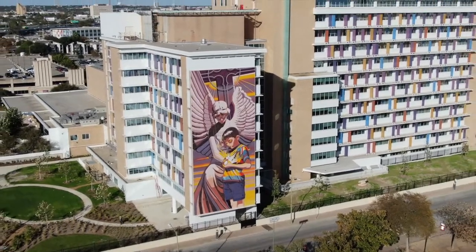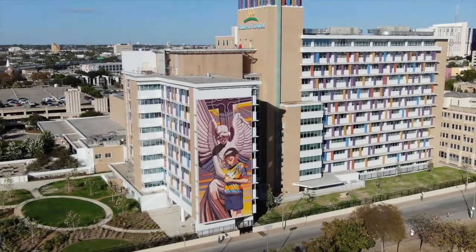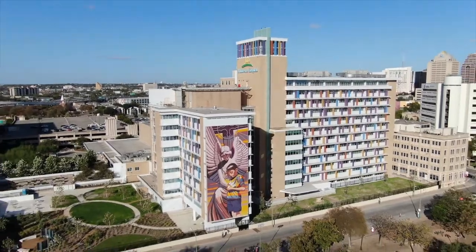We hope you've enjoyed this tour of the Children's Hospital of San Antonio. Please visit our website, chofsa.org, to learn more.